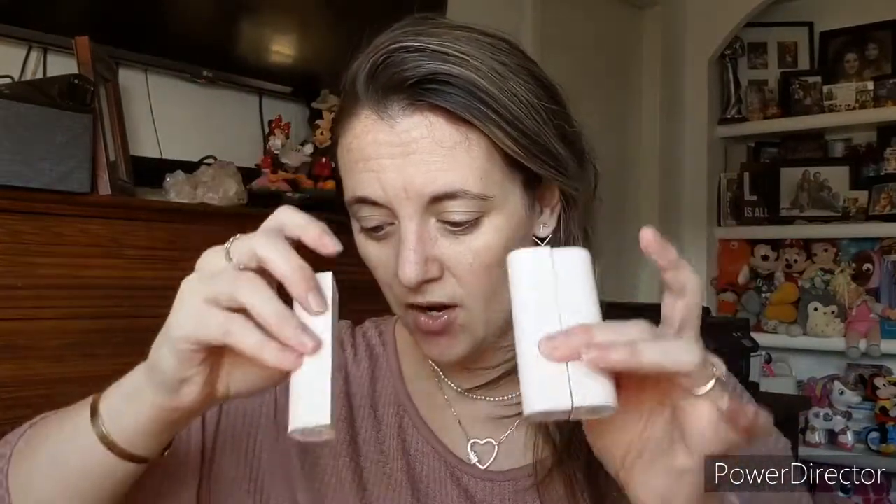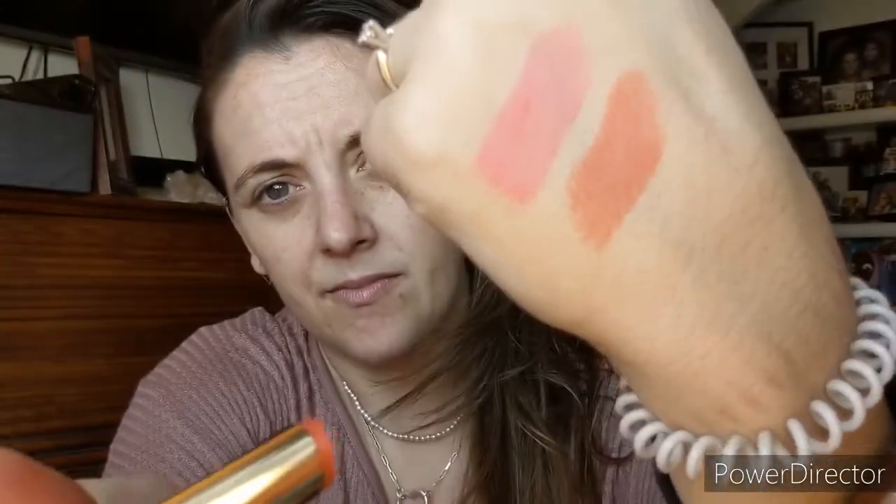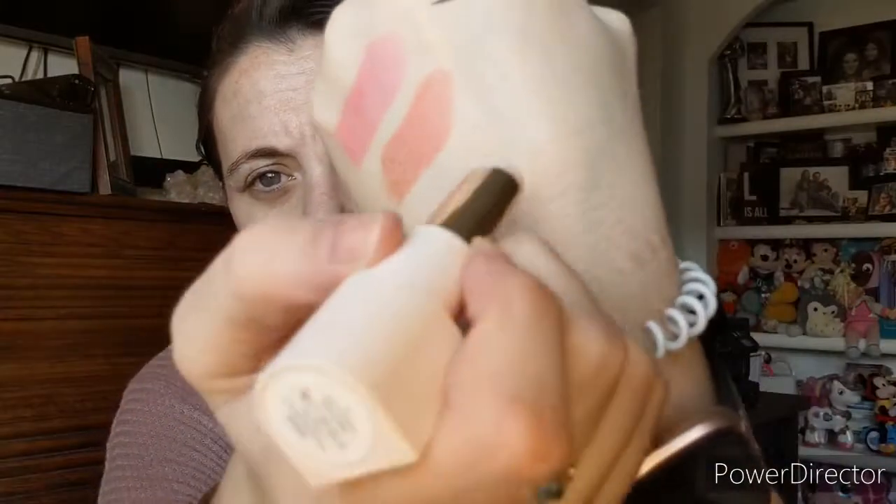Then we have the Gratitude Dewy Lip Balms, which look like this and retail for $16 each. She picked up three — Honor, Blessed, and Praise. The Honor is more of a clear one.